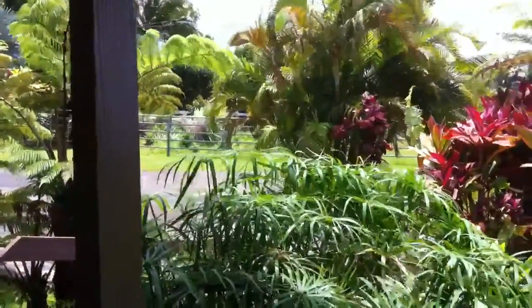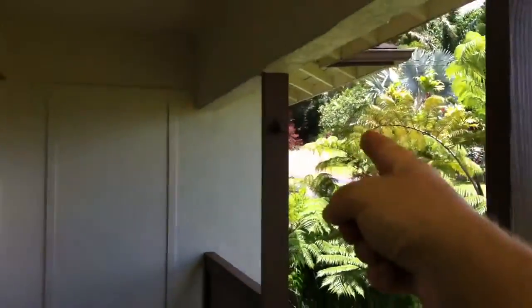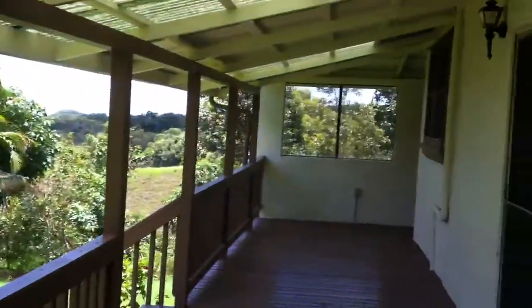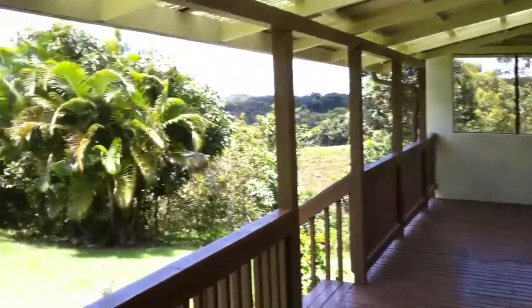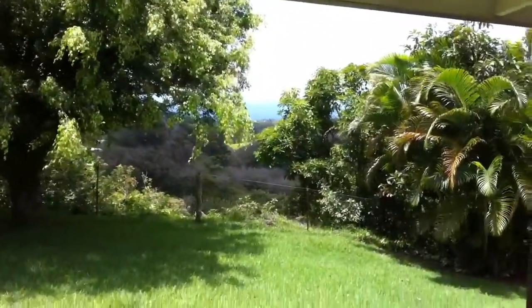I'm giving you a quick tour of the rental. That's the church up in there, and Rita's house right up there. We're on the deck here — amazing deck — with this really pastoral view over a valley.